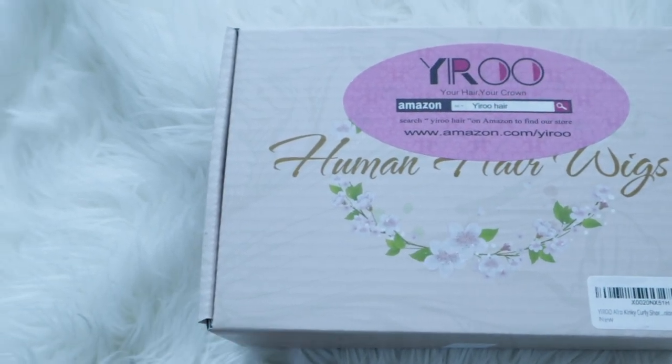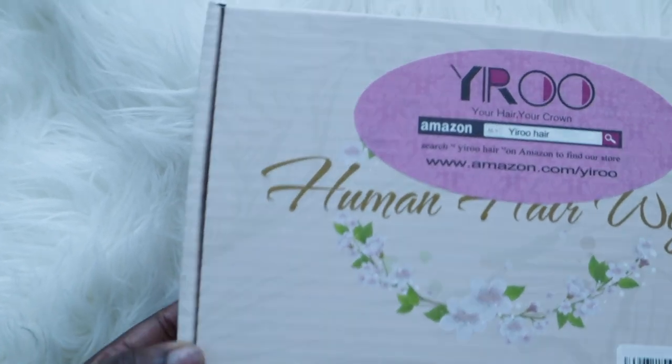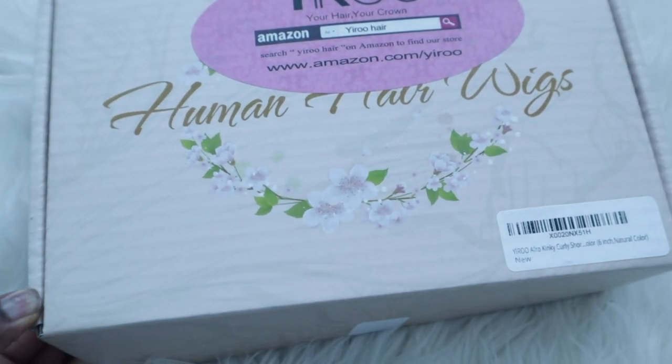Hey, Royals. Welcome back to my channel. It's your girl Liz, aka Royal Beauty, and today we have a new wig. I'm super hyped because this is a wig that I truly, truly believe I manifested because I really wanted a wig like this, so I'm excited to share it with you.